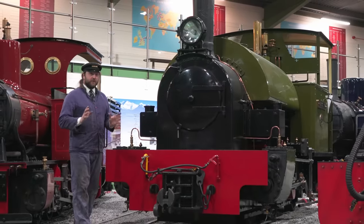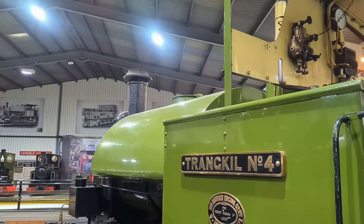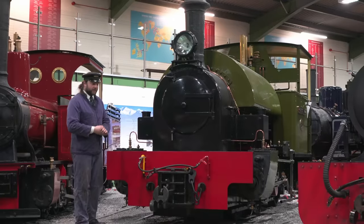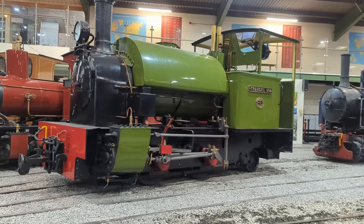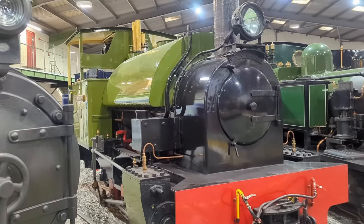This here is Tranquil No. 4, and it is arguably the most important locomotive in the entire collection, because this was the first engine that was owned by the founder of the Statfold Barn Railway. Quite interestingly, this one is the last locomotive that was commercially built in the UK, being built in 1971 — and for a steam engine, that's really, really late.